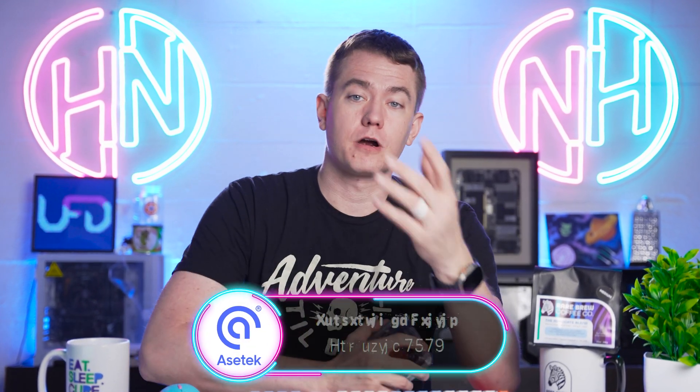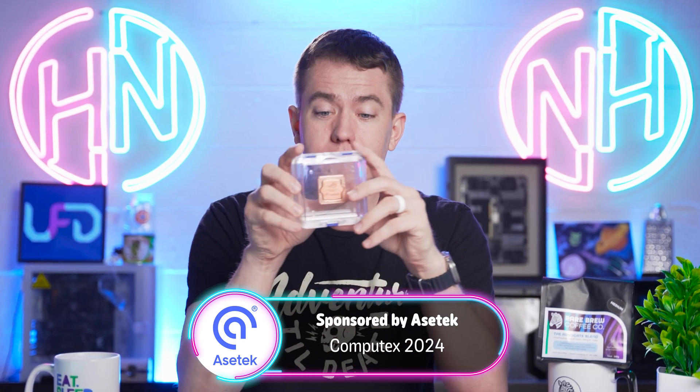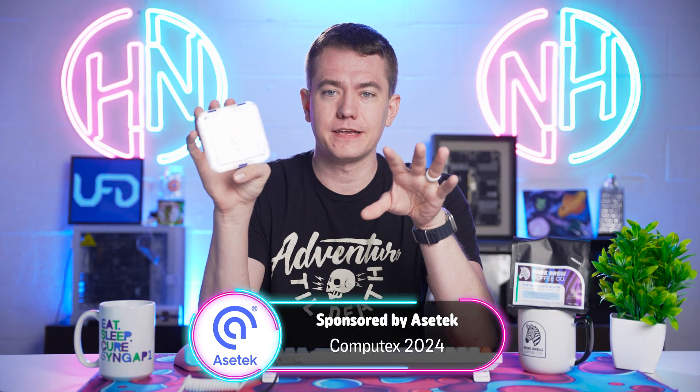So whether it's the Trix Panorama Pro cooler coming to the US sometime soon or the 3D printed cold plates making their way to market, I'm excited for what ACTECH is going to be bringing to us in 2024 and beyond. Big thanks to them for sponsoring our trip out to Computex 2024 and for giving me this little memento of a 3D printed cold plate to have here in the office. Big thanks to everybody who watched all of our Computex 2024 coverage, and we'll be back with more videos sometime soon.